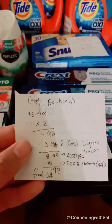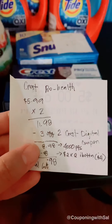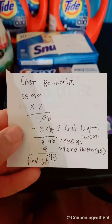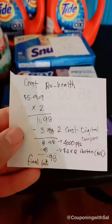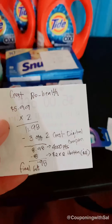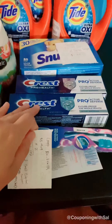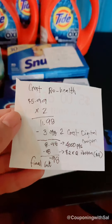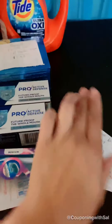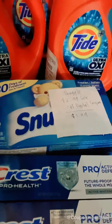The next deal is the Crest Pro Health Proactive Defense toothpaste. They are regularly $5.99, and when you buy two you get 4,000 points. For both it's $11.98 total. I have a three dollar off two Crest digital coupon bringing me down to $8.98. I paid that, got back 4,000 points for buying two Crests, and then you get $2 off on each box with a limit of three, giving me $4 back, so the final cost is 98 cents for both.